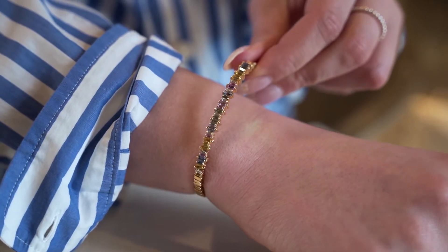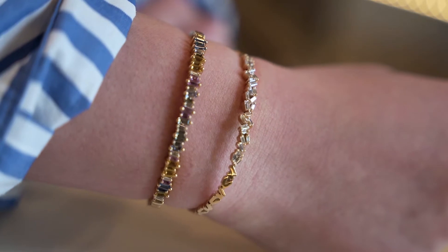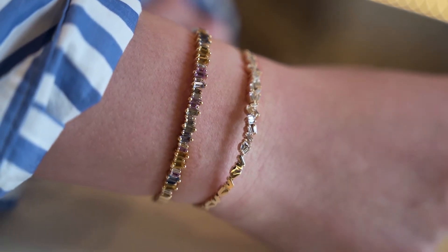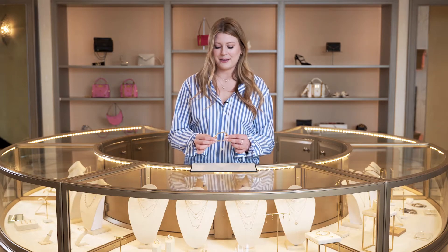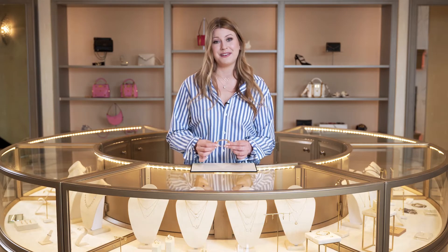This bangle is featured in 18 karat yellow gold, but you can also special order it in white gold. You could get diamonds, you could get sapphires — the options are endless for personalization. I personally love this one for Mother's Day because the colors are just so happy and fun. It's perfect for springtime and it just makes an amazing gift.